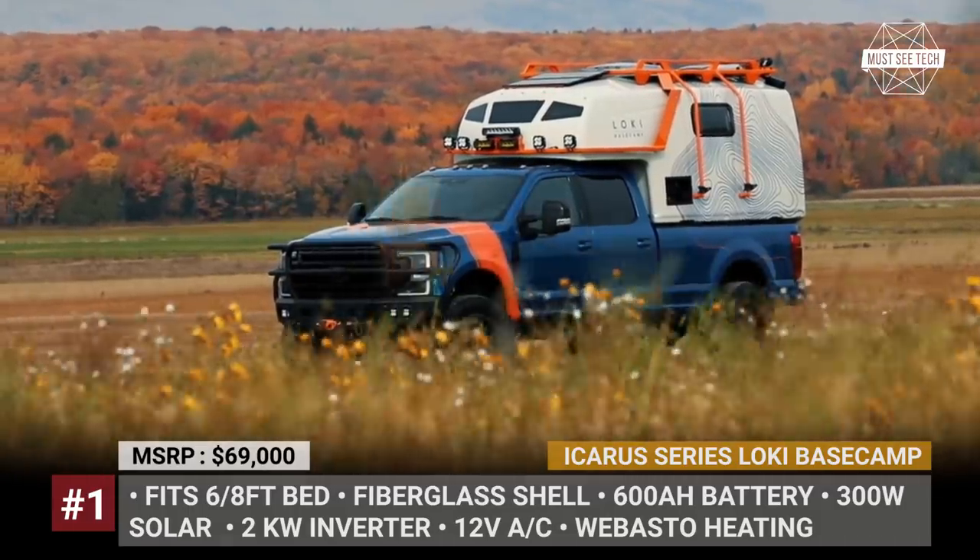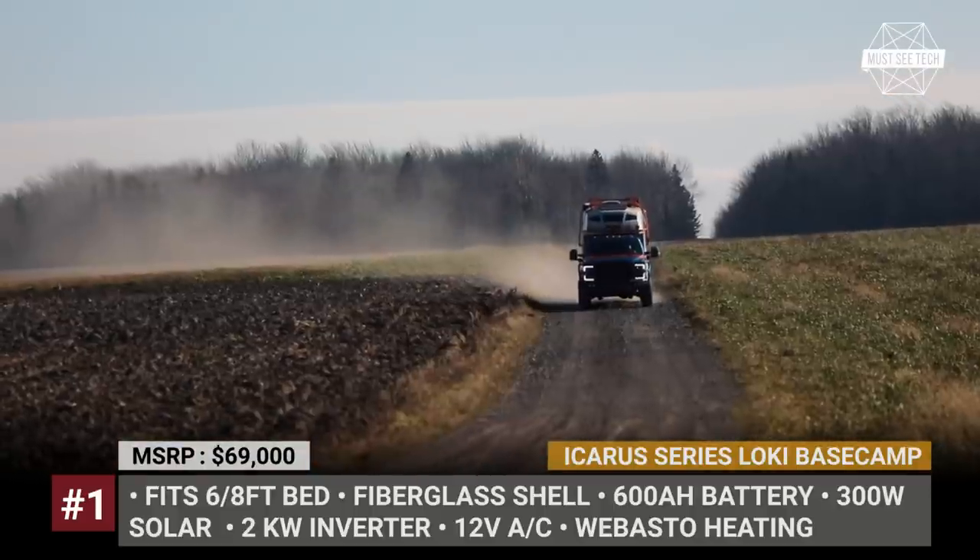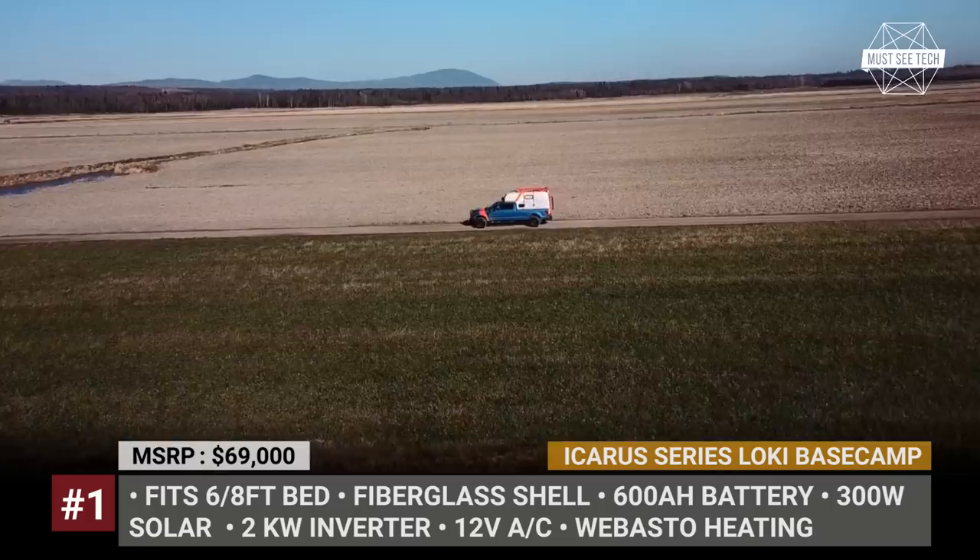The Icarus gets a unique exoskeleton roof rack system that can be configured for multiple equipment-carrying uses and holds an LED light bar with 48,000 lumens.